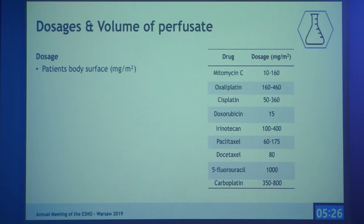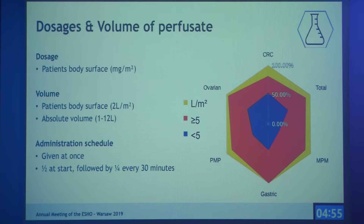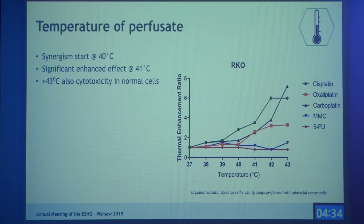Dosage depends on the drug and is based on body surface area in milligrams per meter squared. For volume, it's either based on the patient's body surface — most often two liters per meter squared — or an absolute volume between 1 and 12 liters is used. The spider web diagram shows that absolute volume was most often used. Administration also varies: some institutes give all drugs at once at the beginning, while others give half at the start, a quarter at 30 minutes, and the final quarter at 60 minutes.